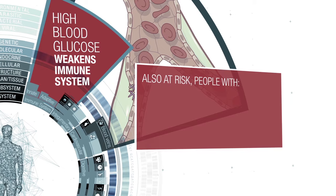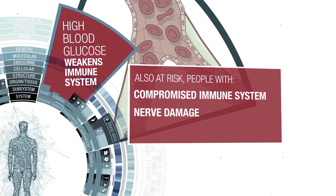Also at risk are people with a compromised immune system, nerve damage, or poor circulation.